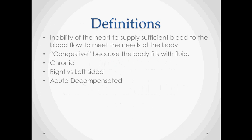Congestive heart failure characterizes the inability of the heart to supply blood flow to meet the needs of the body. It's often called congestive because when you can't pump fluid properly, you get stasis and fluid that accumulates in the interstitium, causing edema — either pulmonary or peripheral.